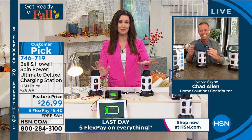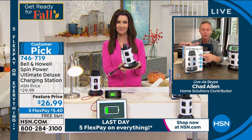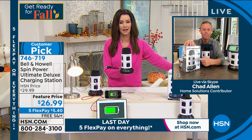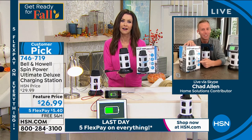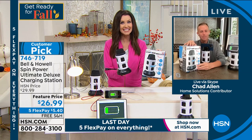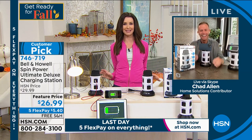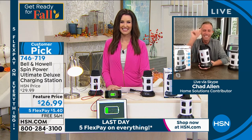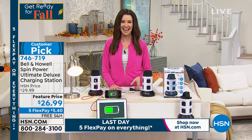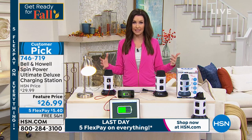Thanks so much Chad — we've got hundreds of people on the phone. If you're giving it as a gift, it's coming in that beautiful color retail gift box. Think about those teachers in your life, because they have a lot to plug into. Even at the beginning of the year as a thank-you. This is the perfect thing to bring our entire electronics hour together — keep them nice and organized.